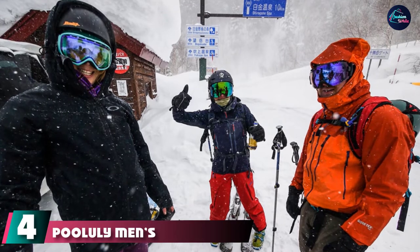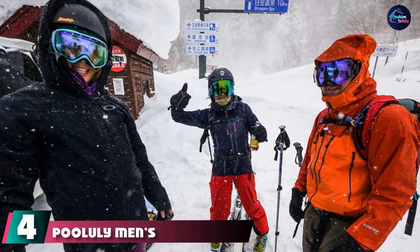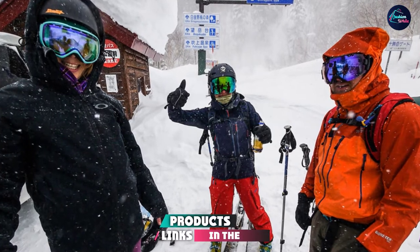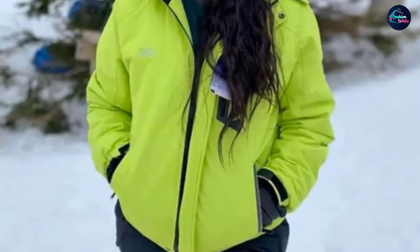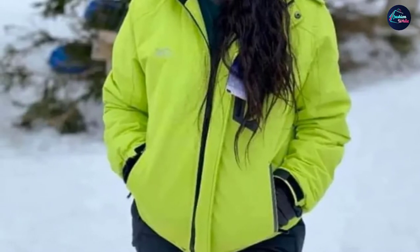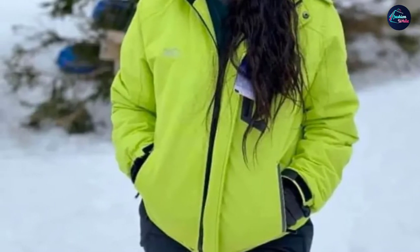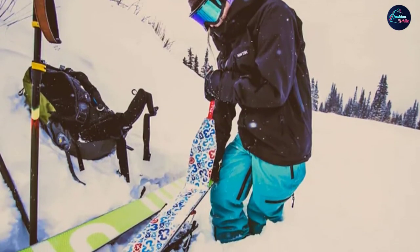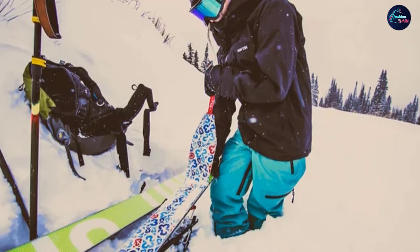Next at number four, we have the Puli Men's Ski Jacket. For keeping warm and dry on the mountain without spending lots of money, it is a good choice. Its coated polyester material is not just superb at keeping the elements out but is also very durable, making this jacket an exceptional value for the money. Inside there is a soft cotton liner.